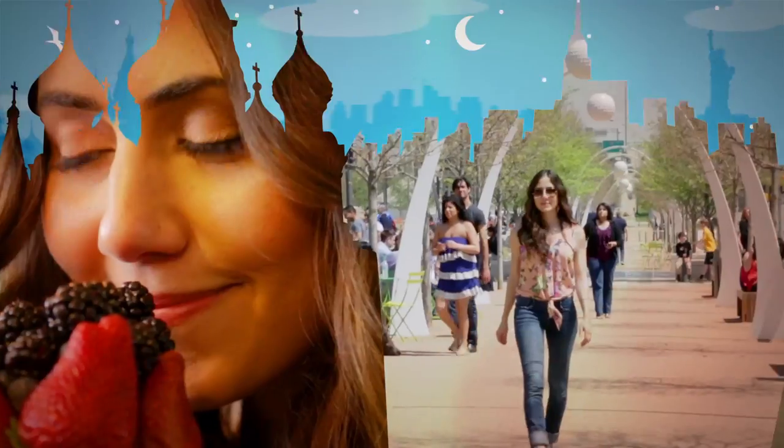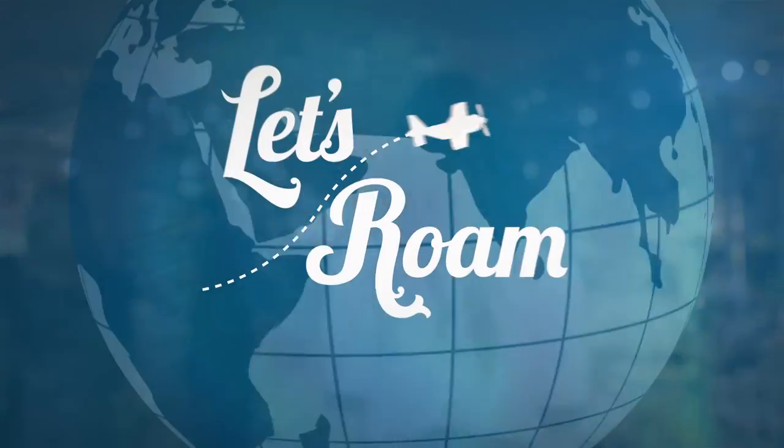Travel is about moments — big, small, and everything in between. I'm Courtney Scott. Come on, let's roam.